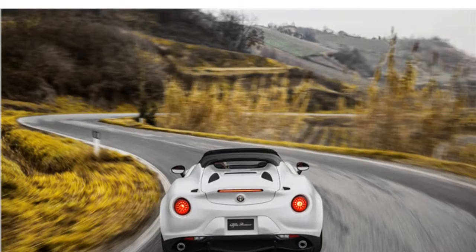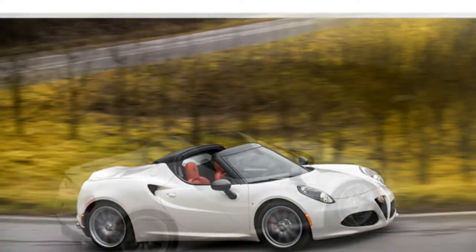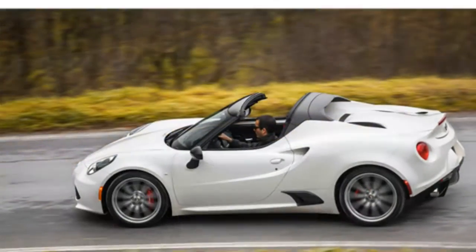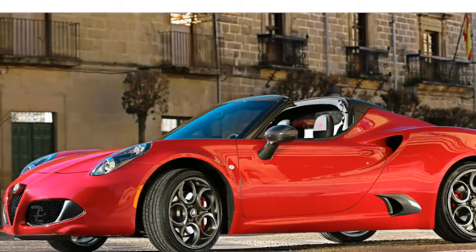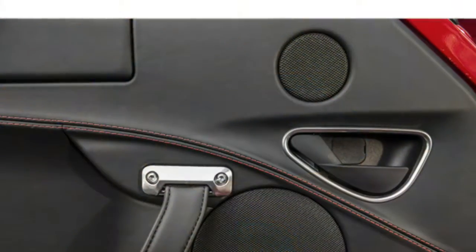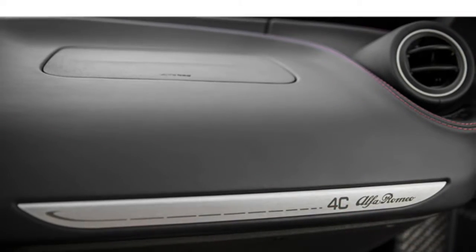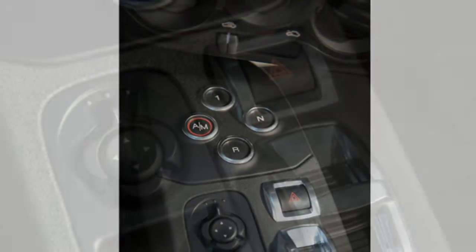Test drivers note that the 2015 4C has plenty of power considering its low weight, and the powertrain delivers amazing acceleration. According to critics, the 4C also produces a loud engine noise while driving that can be appealing but might wear on you after a long trip. Reviewers say that the 4C's automated manual is a worthy substitute for a manual transmission because it provides the convenience of an automatic but delivers very quick gear changes.